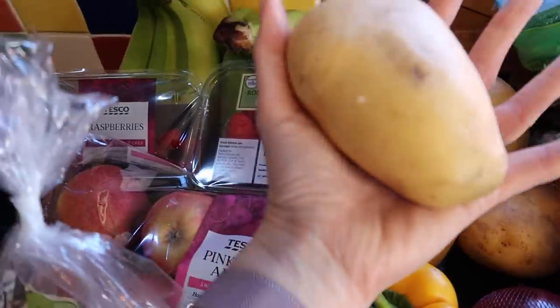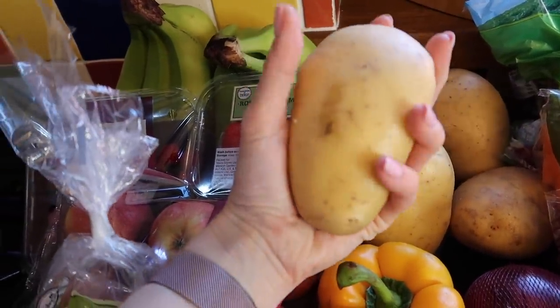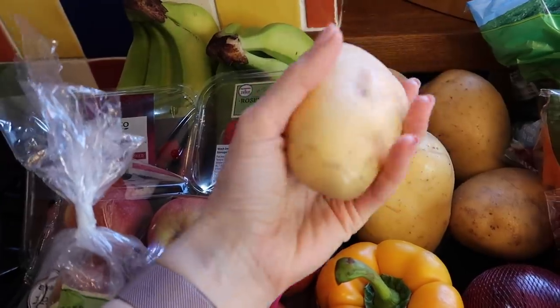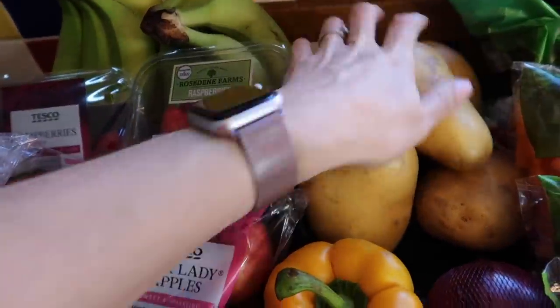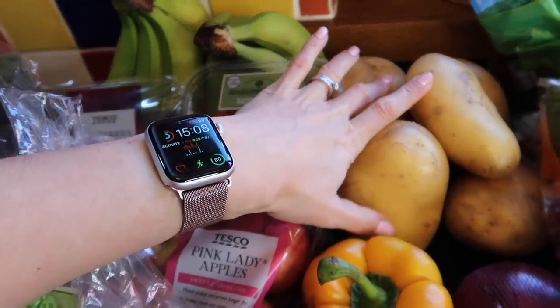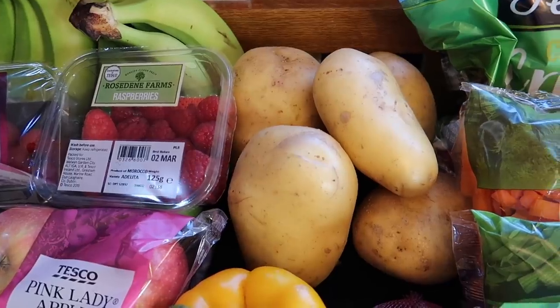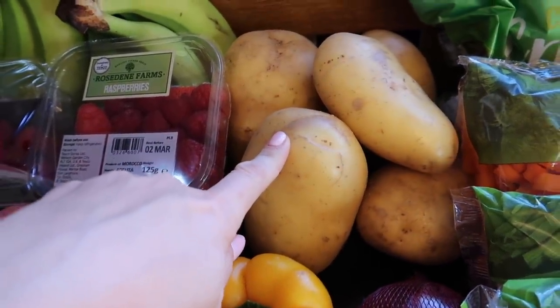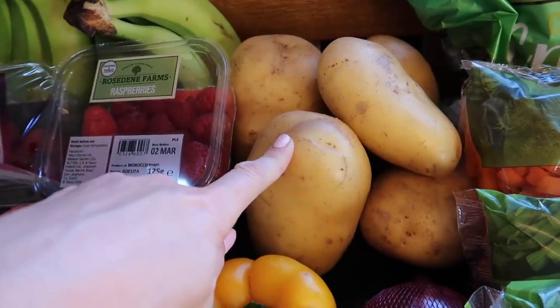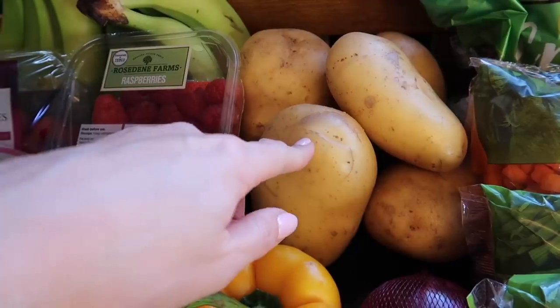We've got some jacket potatoes. In some previous grocery hauls I've been disappointed by the size, but these are a good size. I've got six of those to do for dinner one night. My family just love jacket potatoes with cheese and beans and they'll all be really happy with that as a meal. I often also do jacket potatoes with chilli, so I'll do one or the other this week.